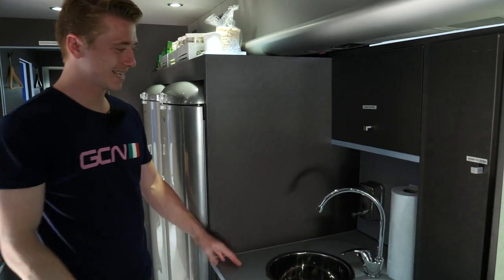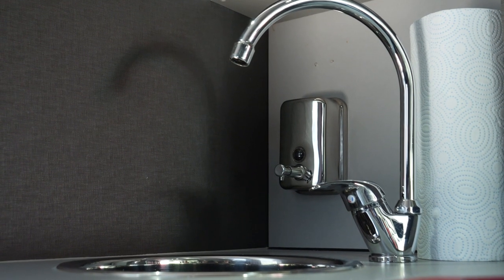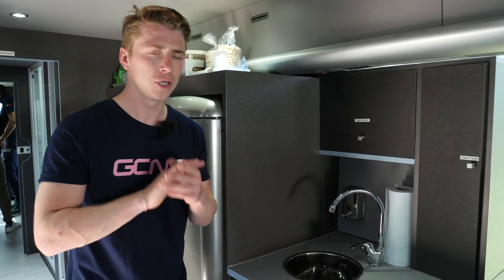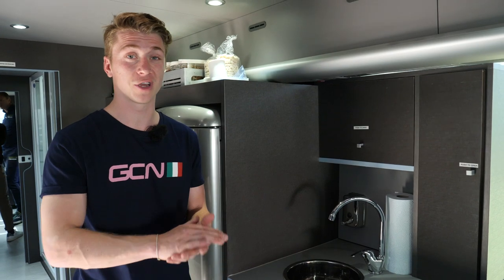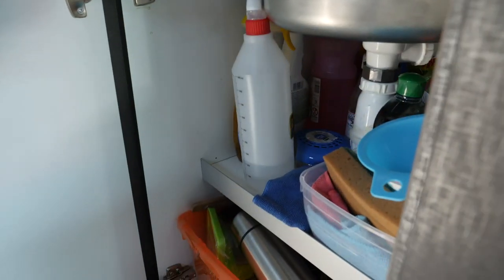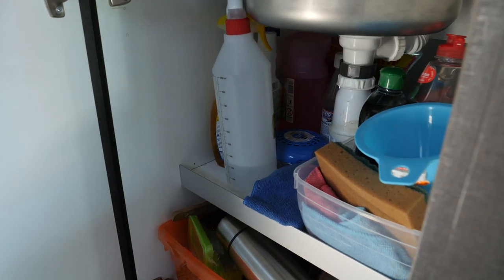Over here we've got the sink. Pretty self-explanatory, but the riders have to keep clean and hygiene is really important. You don't want to spread viruses, especially during a three-week grand tour. Cleaning products — everything is sparkling.